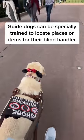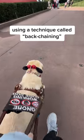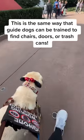Guide dogs can be specially trained to locate places or items for their blind handler using a technique called back chaining. This is the same way that guide dogs can be trained to find chairs, doors, or trash cans.